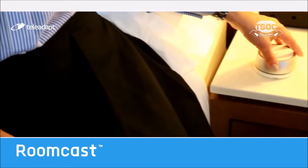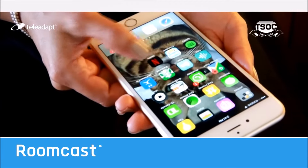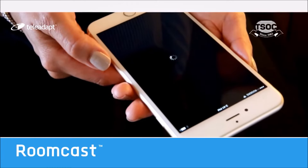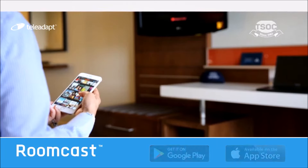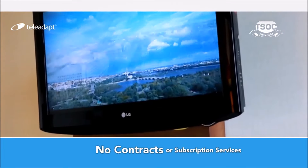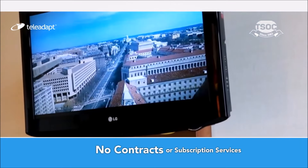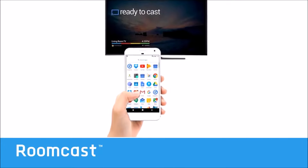guests can stream their favorite shows, movies, music and videos from a personal device to the in-room TV, supporting all iOS and Android devices. It's simple yet powerful, transforming any ordinary TV into a smart TV. There are no contracts or content delivery subscription services. RoomCast is a purely over-the-top OTT solution.